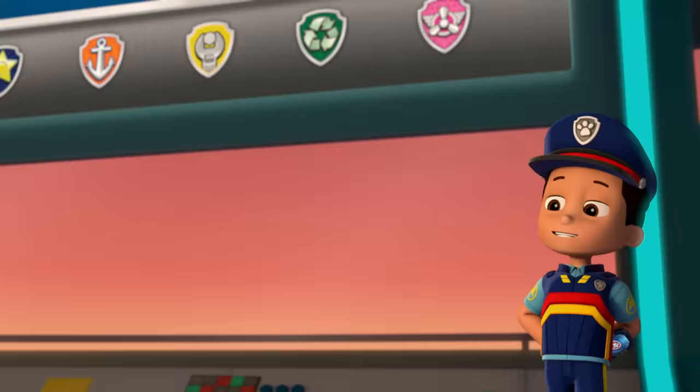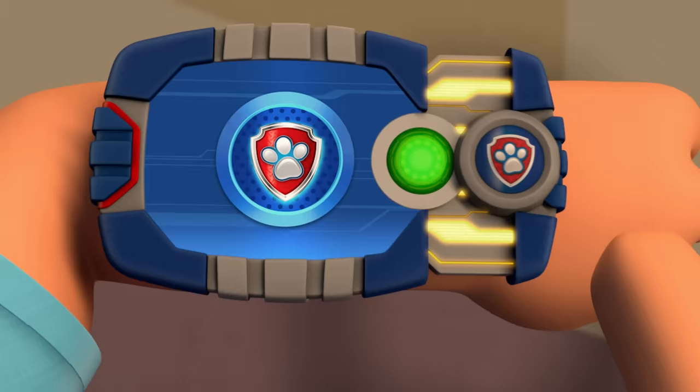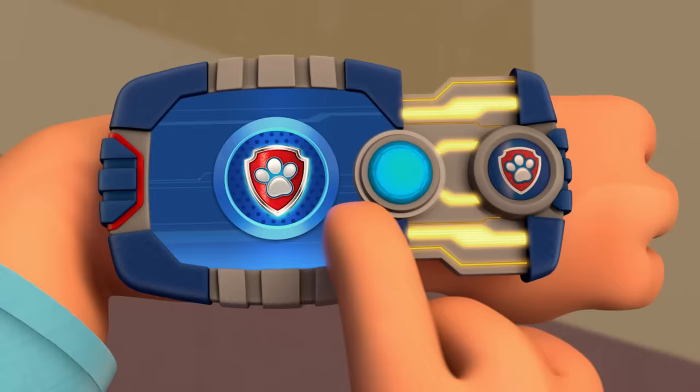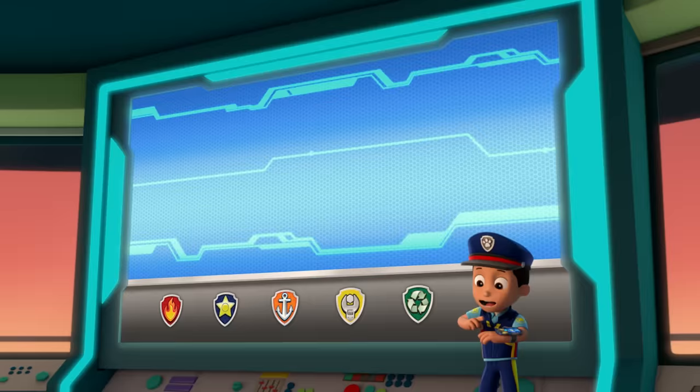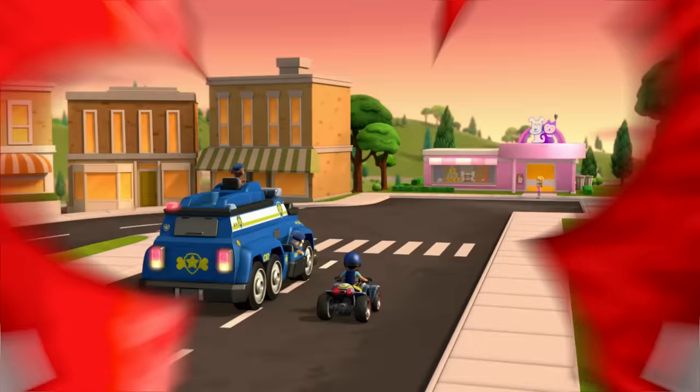Paw Patrol, ready for action, Ryder, sir. Thanks for coming so quickly, pups. Cell phones are disappearing all over Adventure Bay. People can't call us for help — that's why this is an ultimate rescue. Chase, I need you and your police skills to lead the team. We're going to need all you pups to crack this case. All right, Paw Patrol is on a roll!